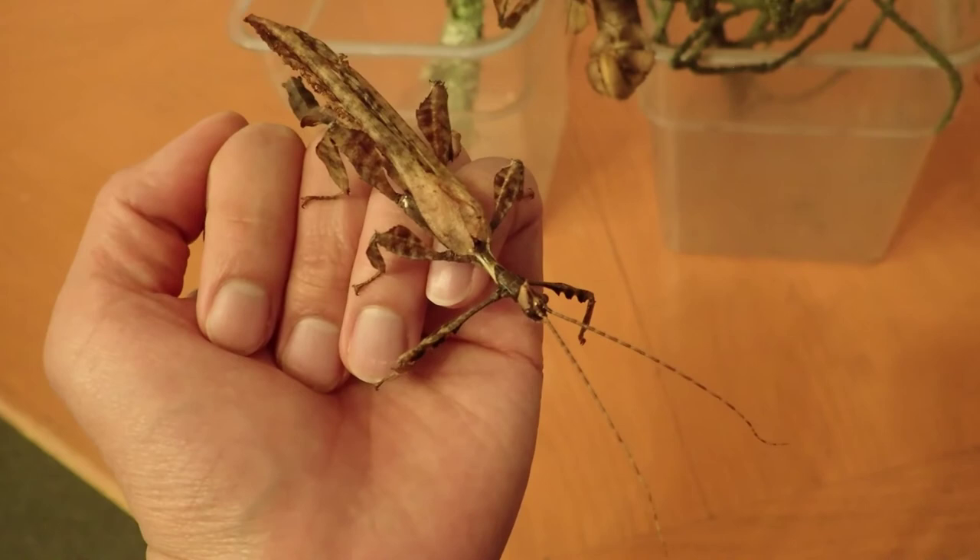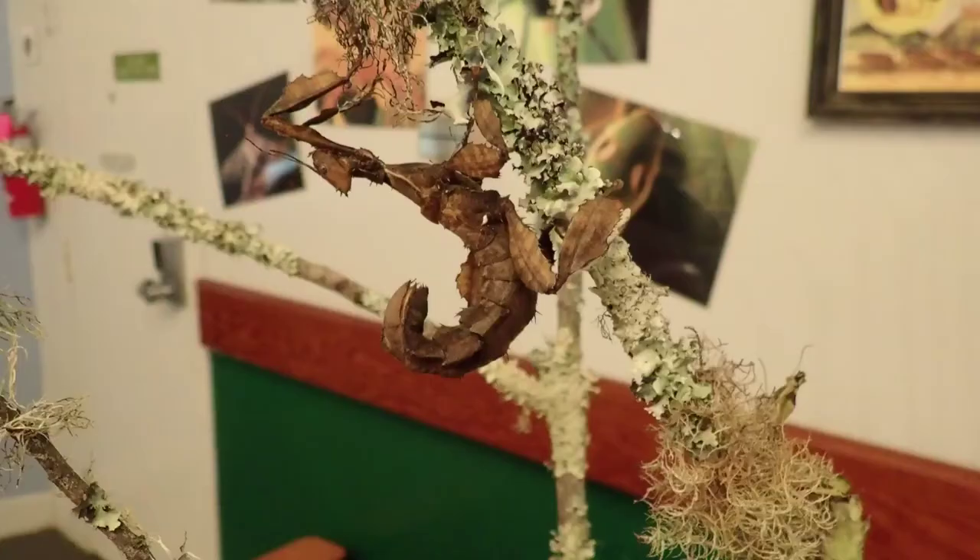The male Australian walking stick also spends much of its time camouflaged as a dead leaf, but unlike the female, it has fully functioning wings.